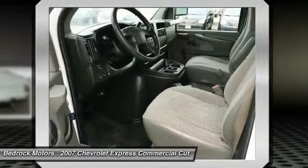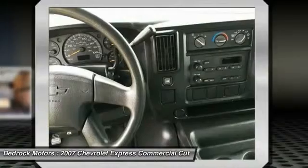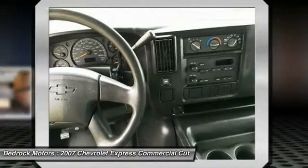Intermittent wipers, daytime running lights, steel wheels, engine immobilizer, dual rear wheels. If you like it online, you'll love it in your driveway. Take it for a spin today.